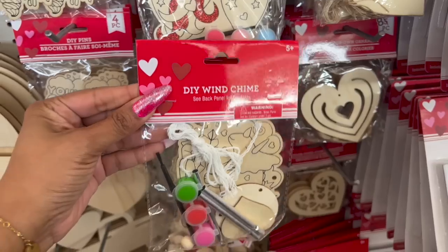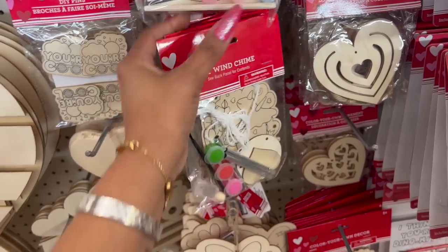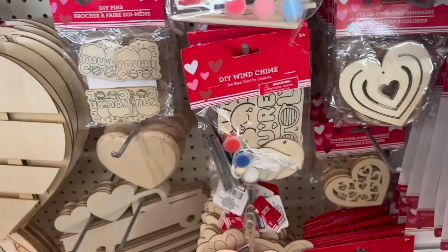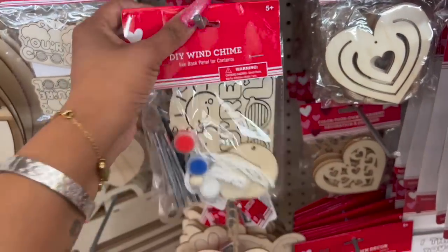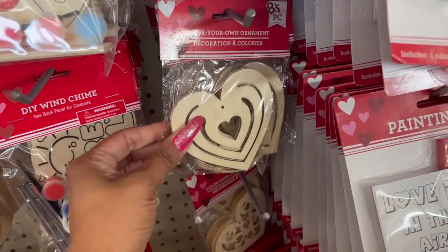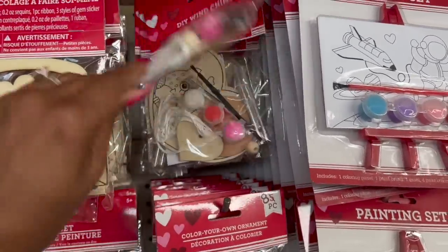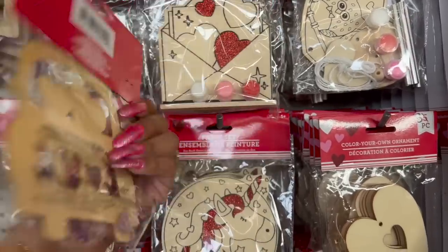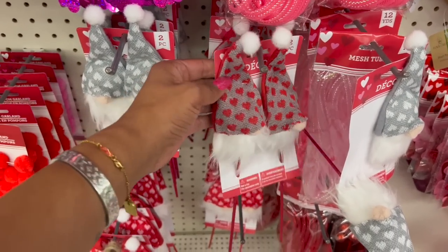These also look new — a DIY wind chime with a little dinosaur on it. Really cute, I haven't seen these before. They also have color-your-own ornaments with eight pieces, a DIY wind chime with a little owl, and a DIY craft kit with a truck — adorable. They also have two-piece decorative gnome picks with hearts in red and gray, gray and white, and red and pink.